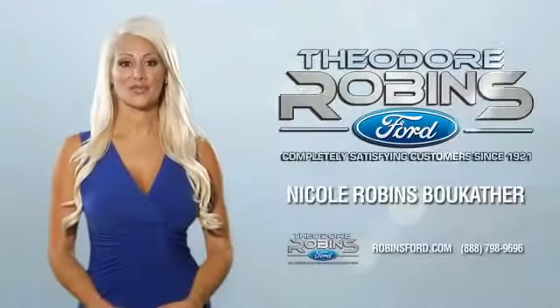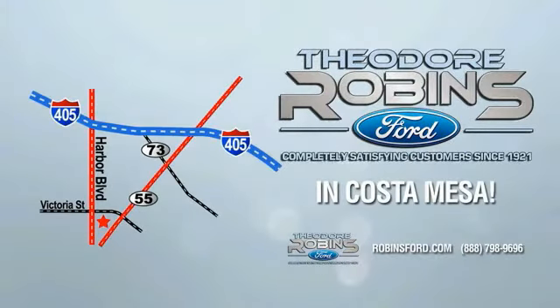This is the time to experience the difference. Theodore Robbins Ford on Harbor Boulevard in Costa Mesa. For more information visit www.better.com.